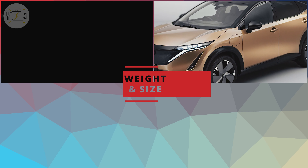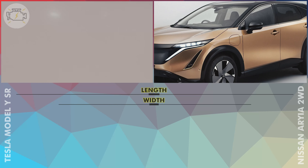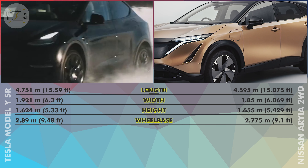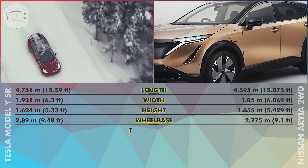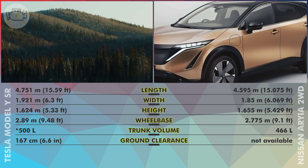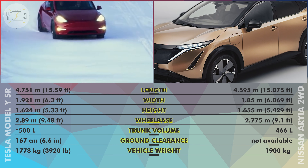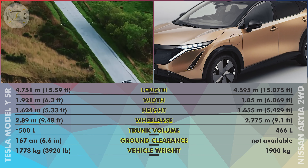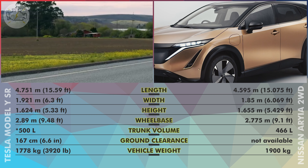Weight and Size. The Model Y is 15.6 cm longer, 7.1 cm wider, and has an 11.5 cm longer wheelbase than the Ariya, but sits 3.1 cm shorter. The Model Y also has a 34.0 L bigger estimated trunk volume. Although sensibly bigger, the Model Y is 122 kg lighter than the Ariya — some of this weight difference comes from the Ariya's bigger battery, but Tesla also used more aluminum parts to significantly reduce the Model Y's weight.